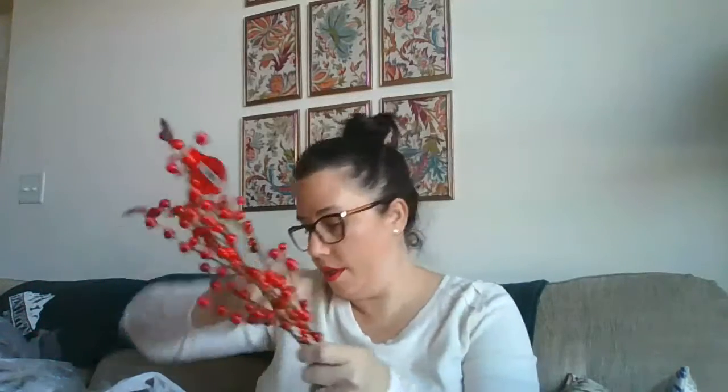Also for that same wreath I purchased some red berries — four stems just to make sure I had enough. These were $1.99 each and half off. All Christmas items were half off, and all their florals were half off too. So I got four of these — they're so pretty and they're going to go on that same wreath.